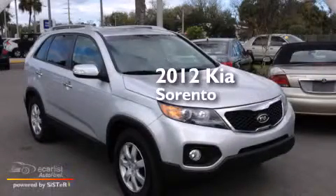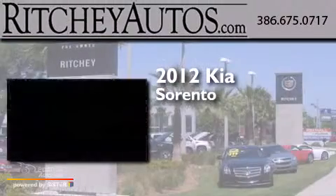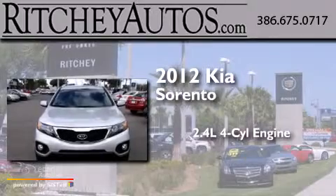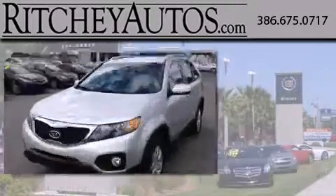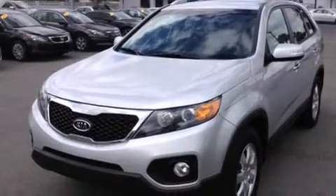This is a 2012 Kia Sorento. It has a 2.4 liter four-cylinder engine and an automatic transmission. With an EPA estimated rating of 30 miles per gallon on the highway, this automobile does not compromise its fuel efficiency for size, comfort, or fun.